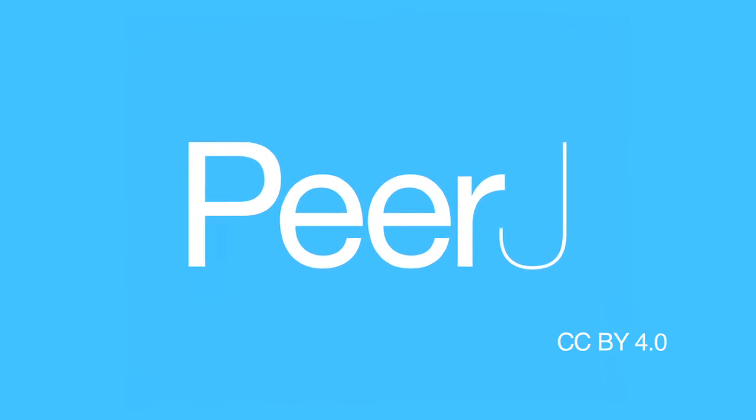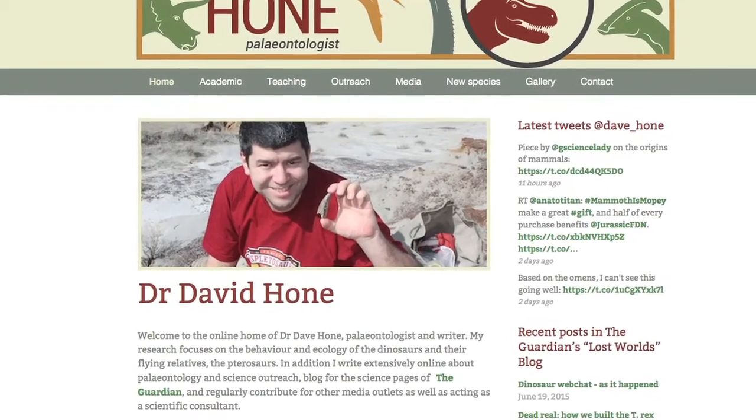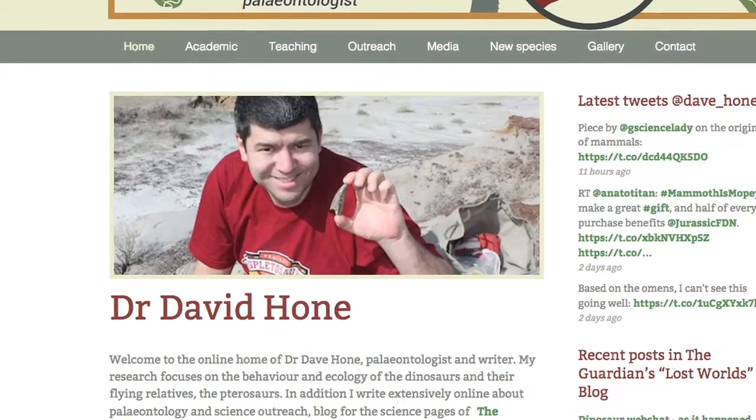This is a PeerJ video abstract with author David Hohn. My name's Dave Hohn and I'm a lecturer in zoology at Queen Mary University of London.